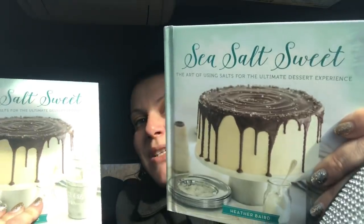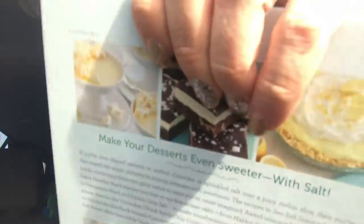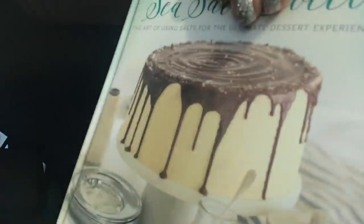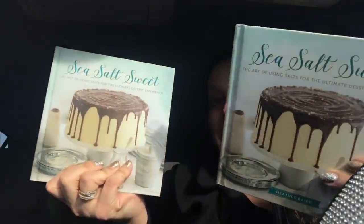We don't have the craft sections in our store, so anytime I find any Crafter's Square item that's pretty cool, I grab it. I lucked out and found one book and two copies of it — this is Sea Salt Sweet by Heather Baird, and it's $18 U.S. One for me, one for my parents. I thought that looked pretty awesome, so I was happy to find two of those.